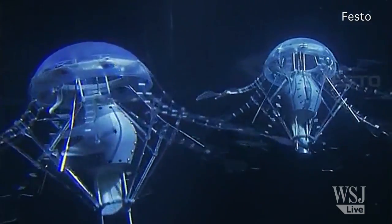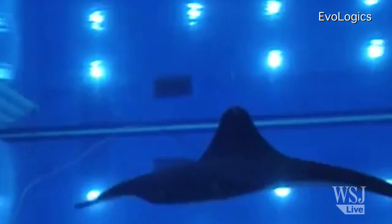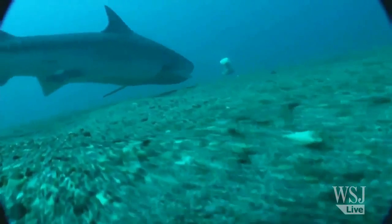Other models mimic stingrays, jellyfish, and other denizens of the deep — the idea being that a drone designed like a stingray will move better and blend in underwater. Seeking out new markets is a key goal for these companies.